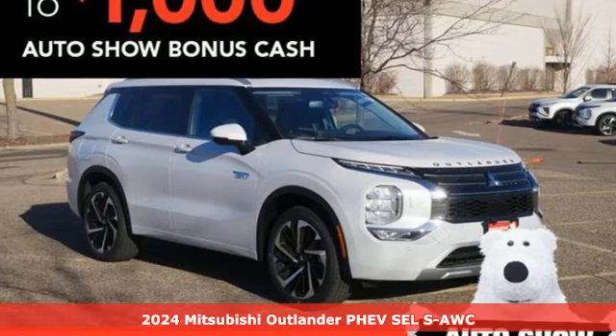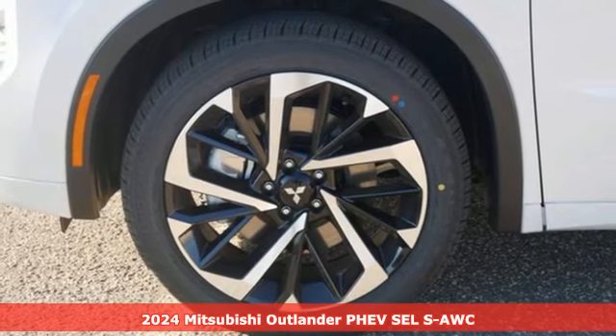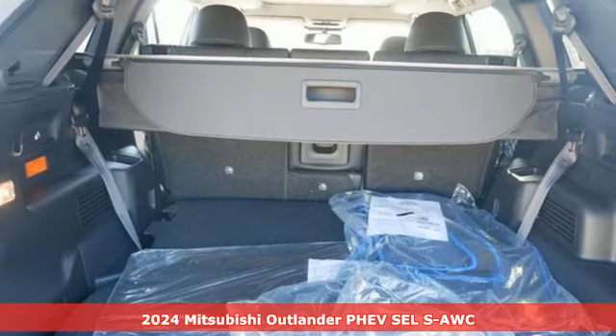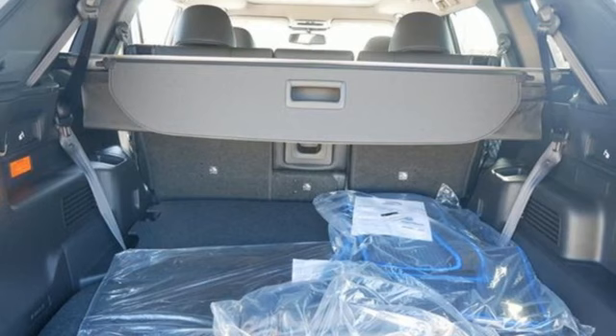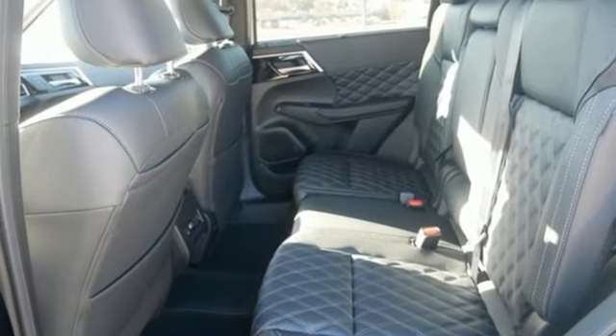It's a new 2024 Mitsubishi Outlander PHEV. This unparalleled Outlander PHEV gives you the eco-friendliness you want and the crossover utility you need. You'll look forward to every drive with features like these.